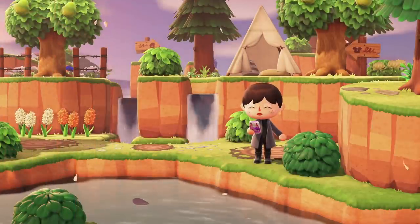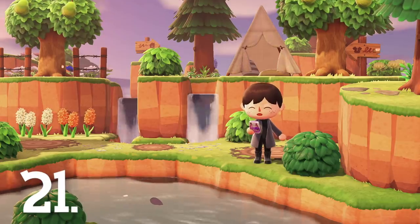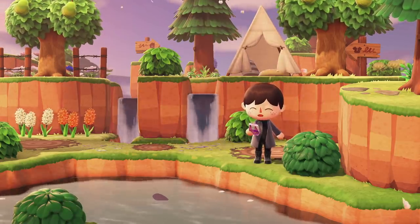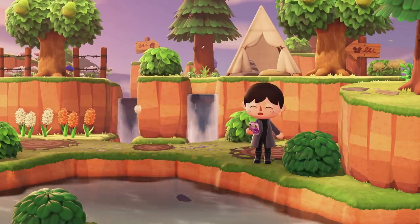Number 21. The little cherry blossoms will actually float down the stream in April, which is a really nice cute little detail. This is actually my favorite time of the year in the game, so to see this made me really happy.